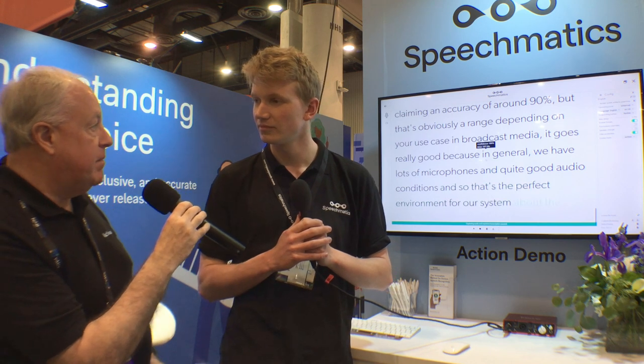So what kind of accuracy percentage do you guys claim? We're claiming an accuracy of around 90%, but that's obviously a range depending on your use case. In broadcast media it goes really well, because in general we have lots of microphones and quite good audio conditions, so that's the perfect environment for our system. How about background noise, like we're dealing with here, and accents? You've got one, I've got another. So the system is accent agnostic — it doesn't matter what kind of accent you have, it can pick it up. We're training on all this kind of data, so it will pick up your voice no matter your nationality or accent.